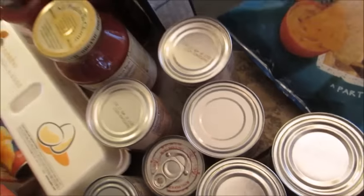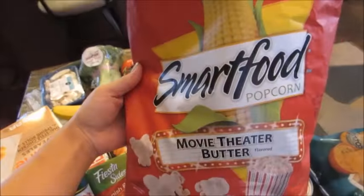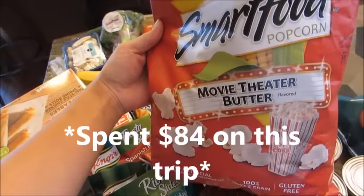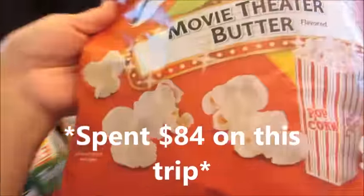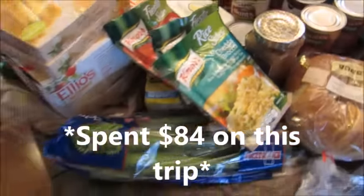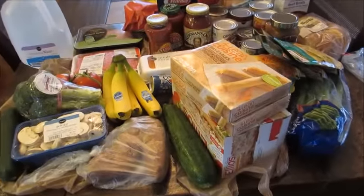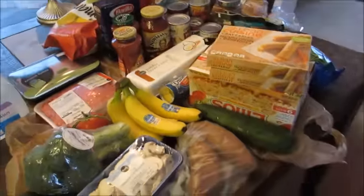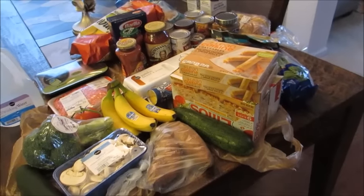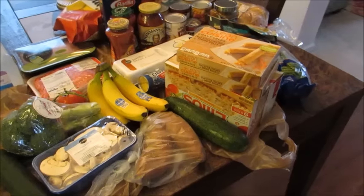Some Tostitos corn chips, and some of the Smartfood brand movie theater butter popcorn. I love this brand — I usually get the white cheddar but I decided to try this one. I'm not sure how buttery it's gonna be but I know Smartfood makes really good popcorn in general. So this is everything I purchased — again this is just to get me over until I can do a larger haul at Trader Joe's, which I will film for you guys later in the week. I'll also show you my meal plan after this, so hope you guys are having a great day.